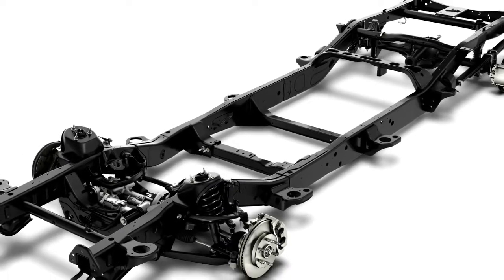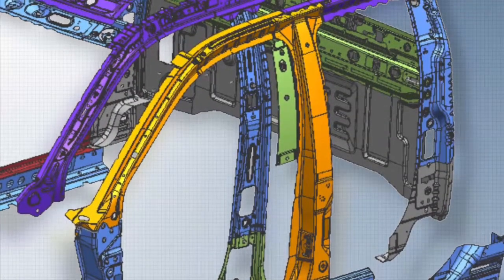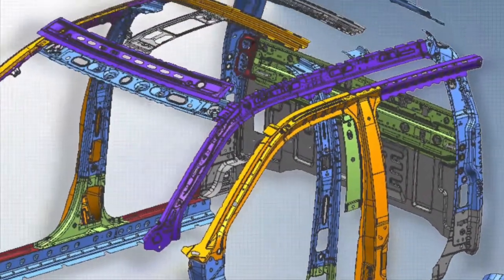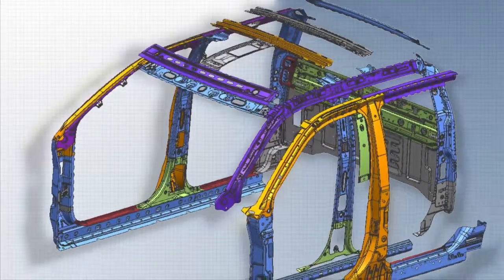Making the truck's foundation stronger and more advanced than ever. We also increased the use of high strength steel in the A and B pillars, in the roof rails and rocker panels. This improves body stiffness for better ride and handling, and of course improves crash worthiness as well.